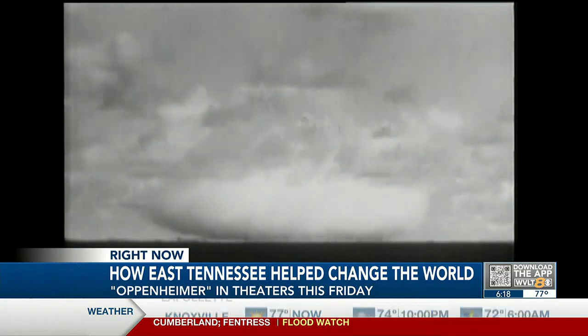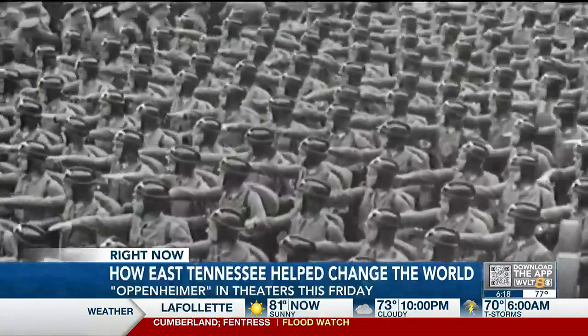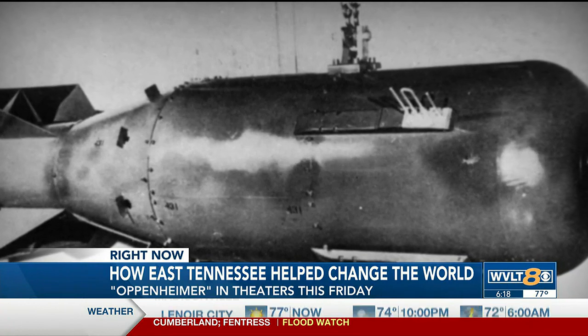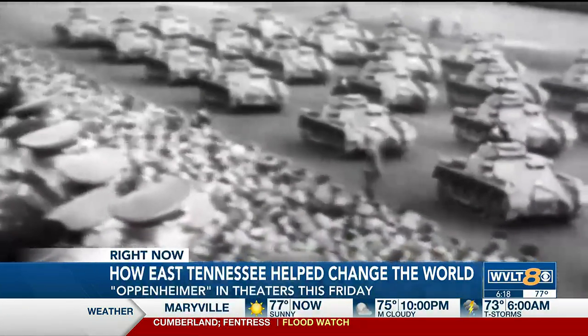Kime says it became a race to develop an atomic bomb as Adolf Hitler and Nazi Germany were becoming more powerful. Thus, the Manhattan Project was born in 1942. Its goal was to harness the atom to create an atomic bomb, and to do it faster than Nazi Germany.